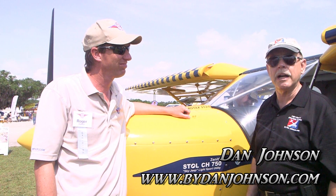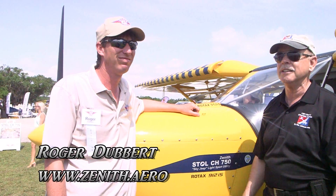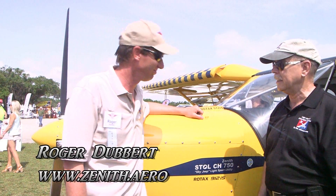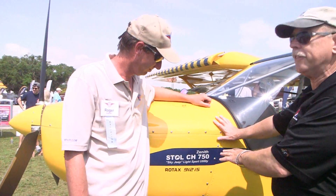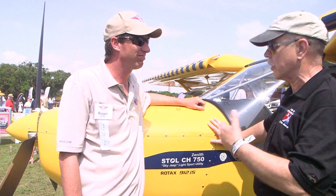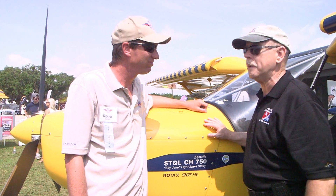Here at Sun and Fun, we wanted to come by and visit our friends at Zenith Aircraft. I'm Dan Johnson, talking with Roger Dupert. We've done quite a few videos together and flown together, most recently in the Cruiser. But this one here is the regular 750, not the Cruiser — that is the short field takeoff and landing aircraft, the sky jeep as it's become known to many people.